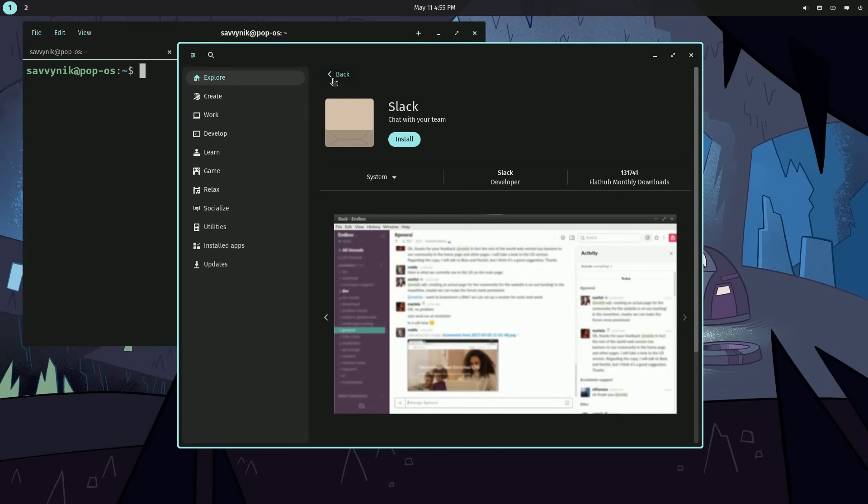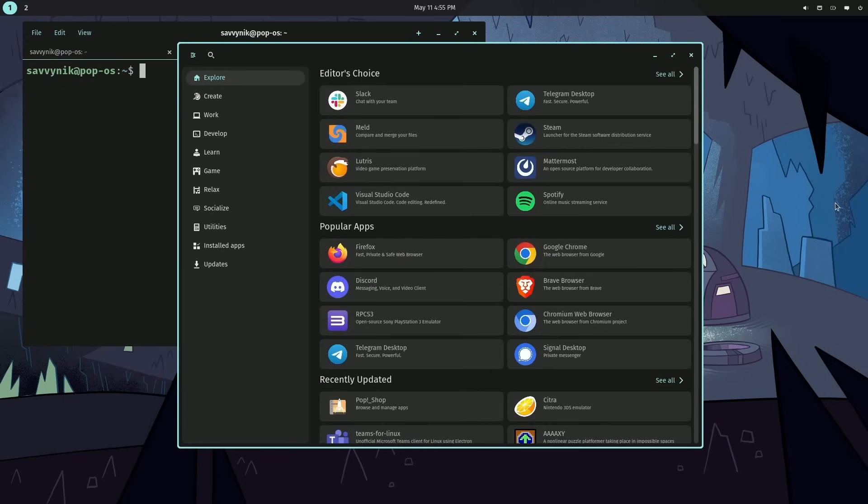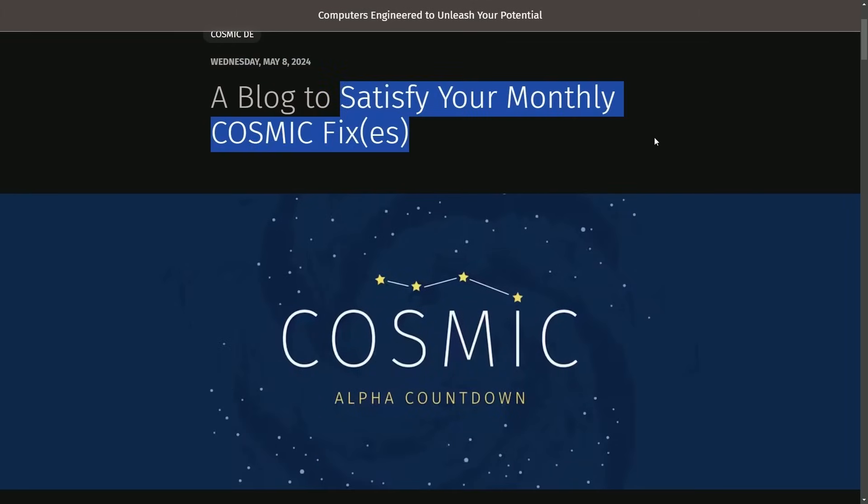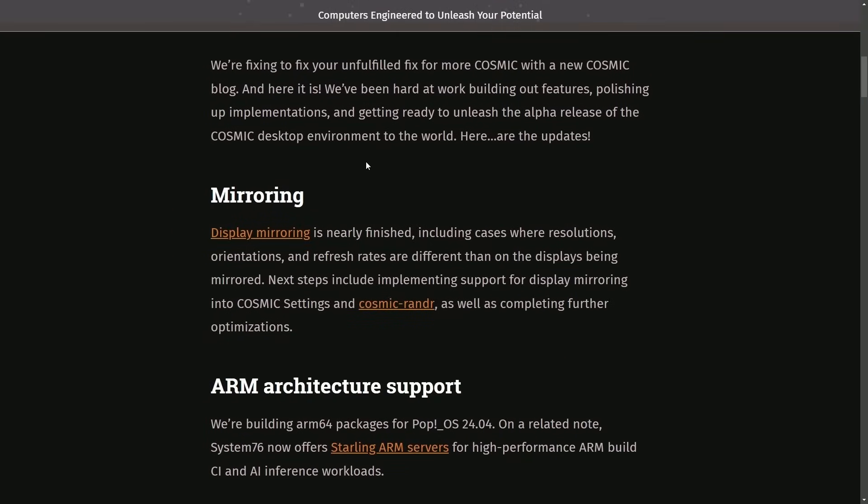I've gone through this quite a bit — just wanted to briefly update you all on the performance. It's definitely great as I've been using it more and more. And we have a new blog called 'Satisfy Your Monthly Cosmic Fixes,' which we're going to be getting into.